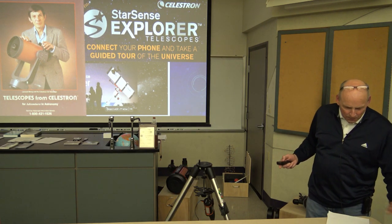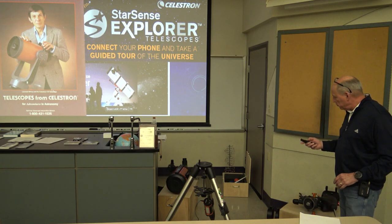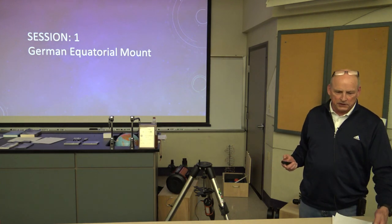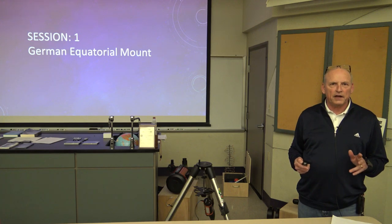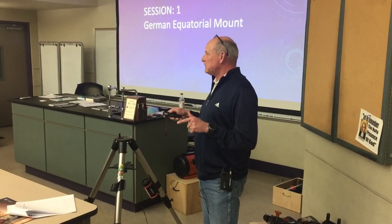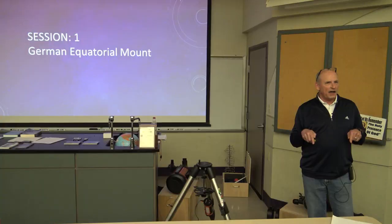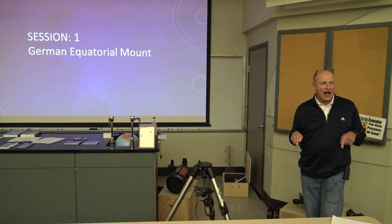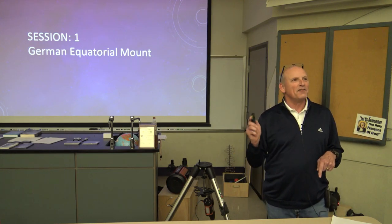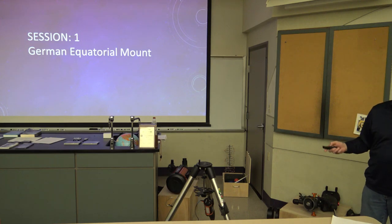Tonight's session is going to be how to set up a German equatorial mount. I've practiced this presentation a number of times and I guarantee I'll accidentally call it a 'Germantown equatorial mount' at some point, so I apologize in advance.